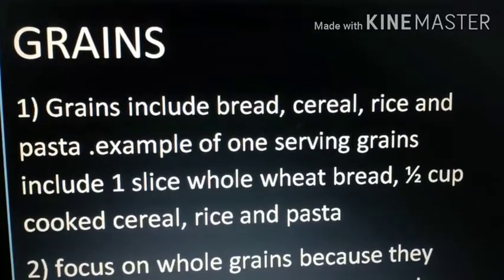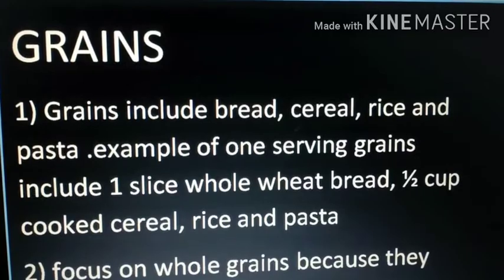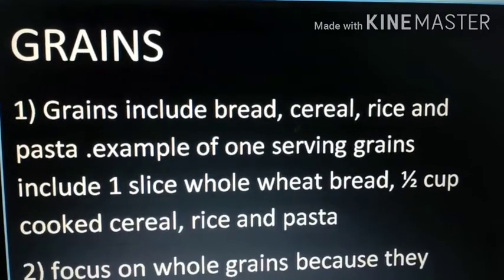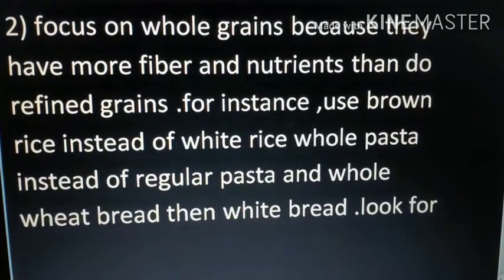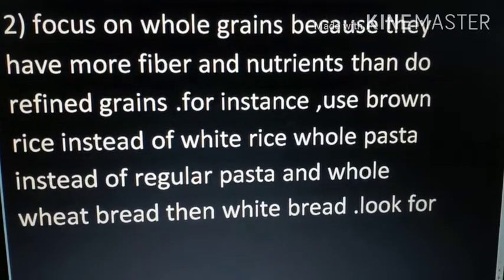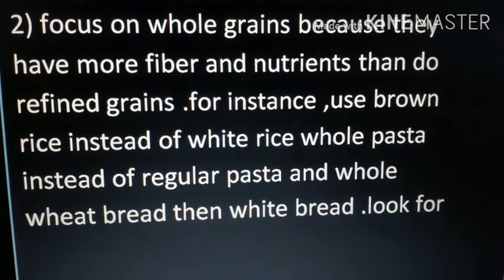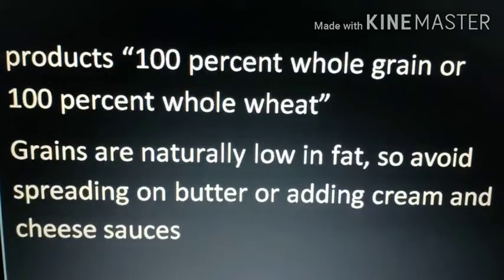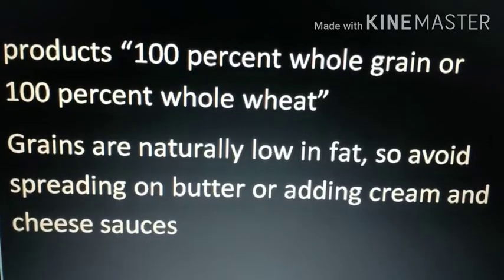Grains include bread, cereal, rice, and pasta. One serving includes one slice of whole wheat bread, half cup cooked cereal, half cup rice, or half cup pasta — brown rice and whole wheat pasta are preferred. Focus on whole grains because they have more fiber and nutrients than refined grains. Use brown rice instead of white rice and whole wheat bread instead of white bread. Look for products that are 100% whole grain. Grains are naturally low in fat, so avoid spreading butter or adding cream and cheese sauce.